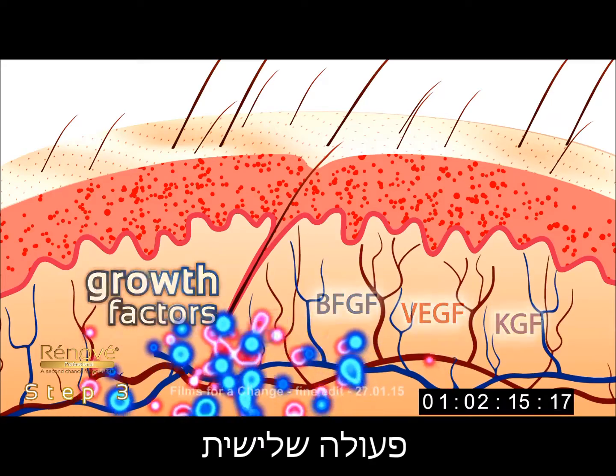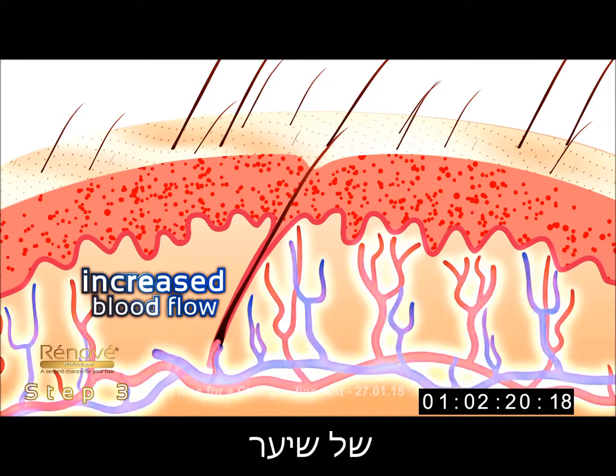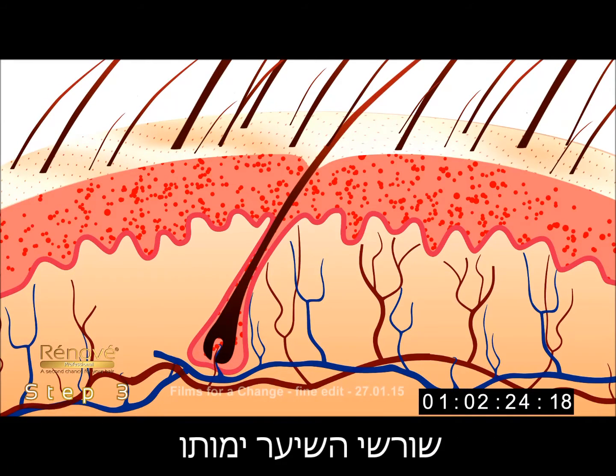Three, an increased blood flow reaches the treatment area, feeding and nourishing the hair roots and boosting new hair growth. Because without a sufficient supply of blood, the hair follicle will die.